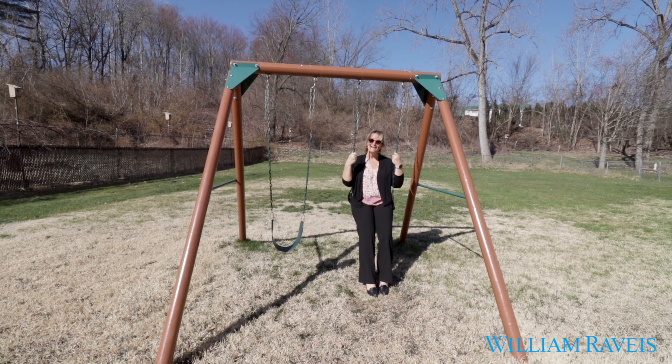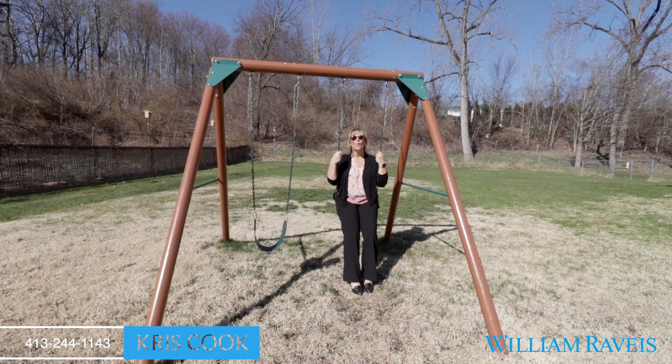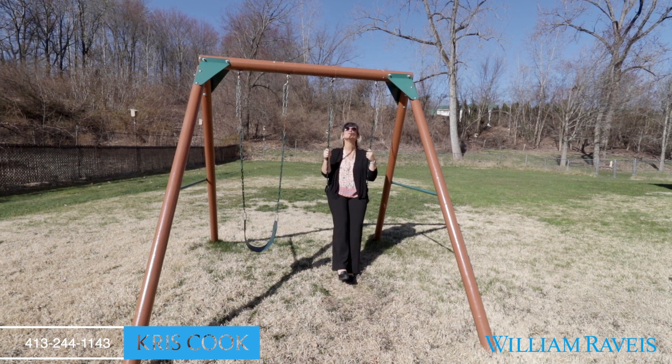So what did you think? There's nothing but room here. If you have any questions on this listing or any other listing, call me at the number below. As always, Chris Cook cares for you.